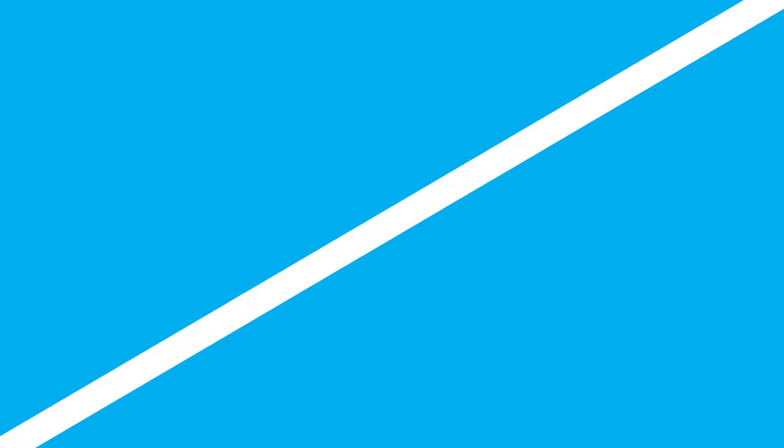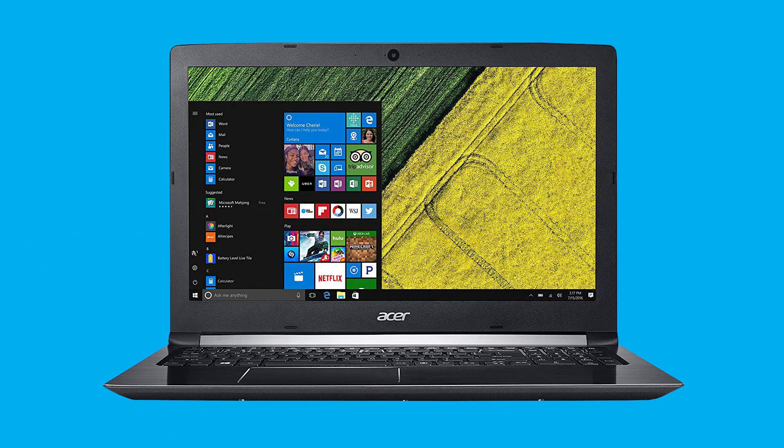The next computer is the Acer Aspire 5. I like this computer because it comes with the i7 processor, so it's going to be a little bit more powerful as far as processing speed is concerned. It has 8 gigs of RAM, the MX150 graphics processing unit by NVIDIA, and a 256 gig solid-state hard drive. If you want to upgrade that RAM later, you can totally do that with this machine.